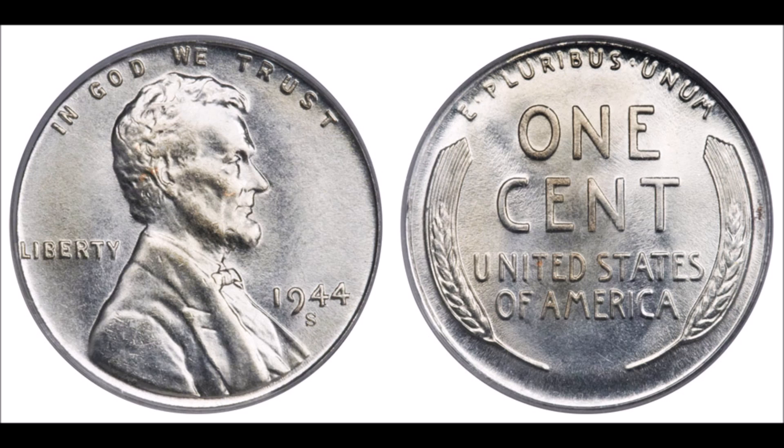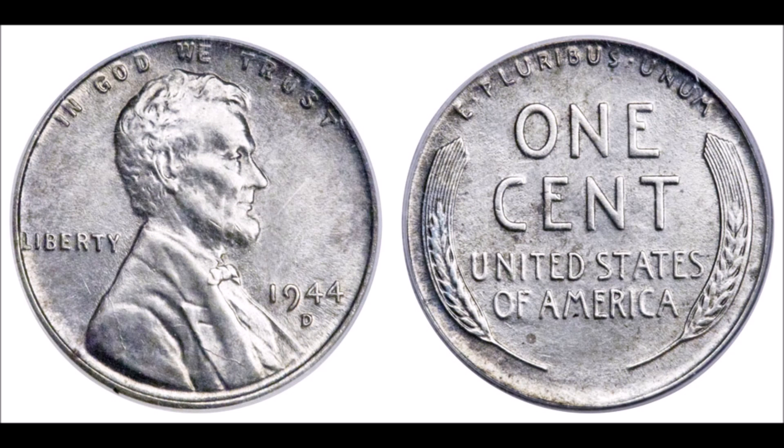The finest example, which is one of them pictured here in this video, is part of the Simpson collection of coins — a collection of off-metal 1943 and 1944 cents, and the only complete collection ever assembled of these ridiculously rare coins.